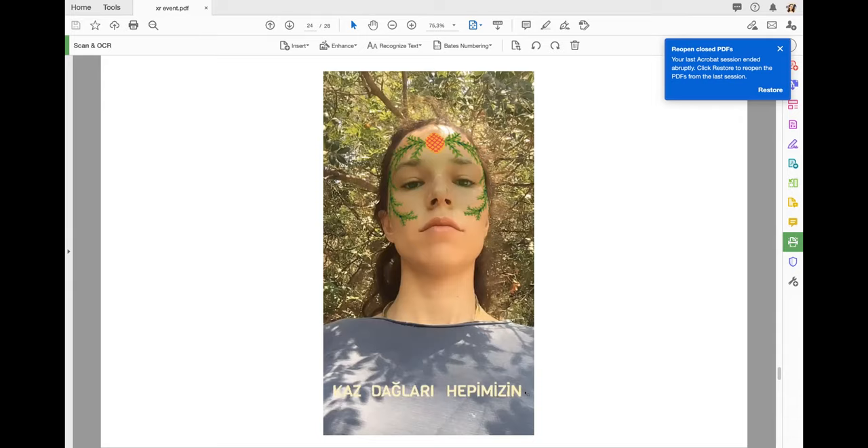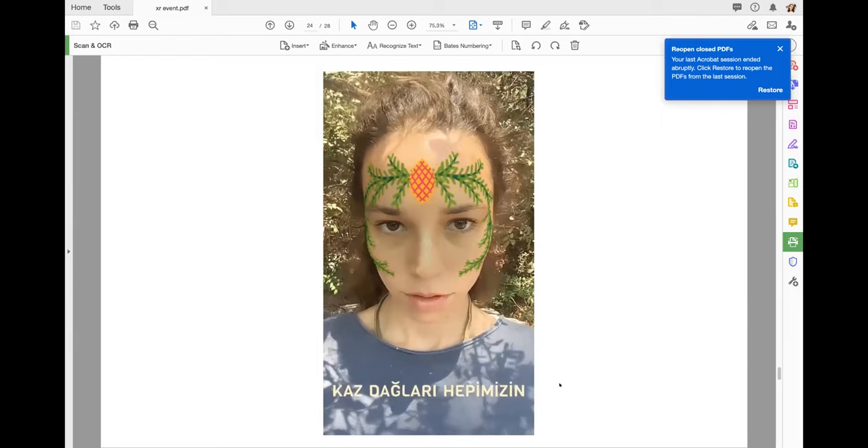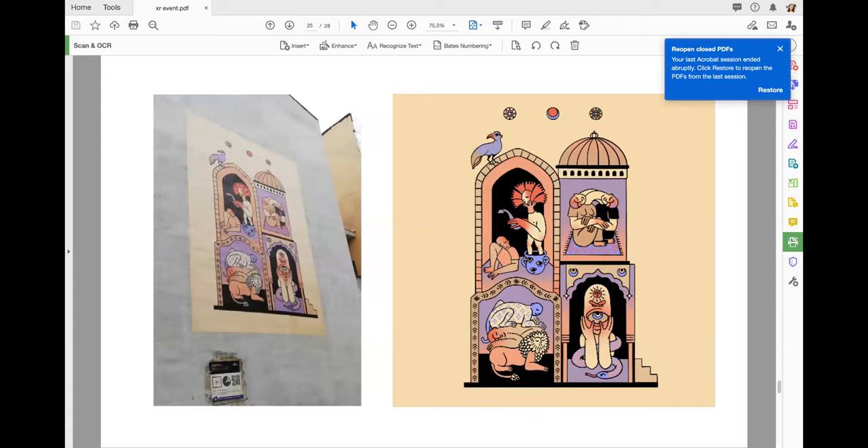One filter was about the Ida Mountains in Kazdağları — an Alamo company from Canada was digging and cutting all the trees. The filter says 'Ida Mountains are all of us — you cannot touch it,' and the tree is almost like a crown we should wear. Then last year the Istanbul Lights Festival commissioned an illustration from me. With the app they developed and a QR code, you can see the illustrations moving — it was a mural illustration slash AR work.